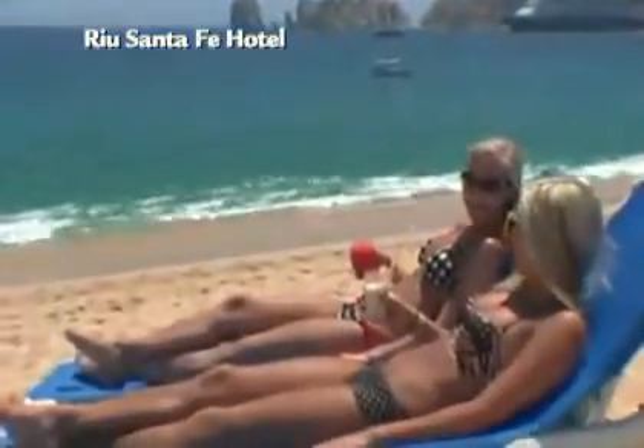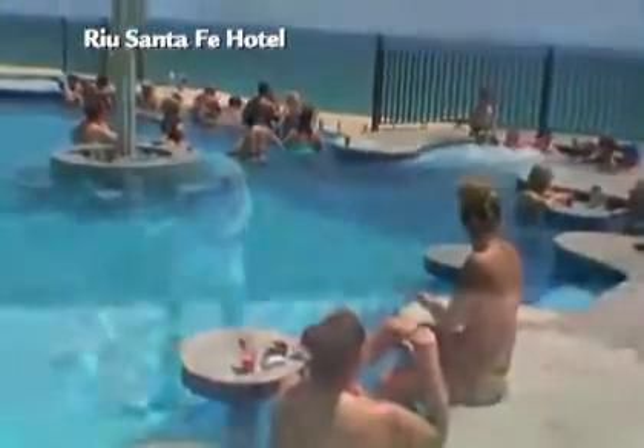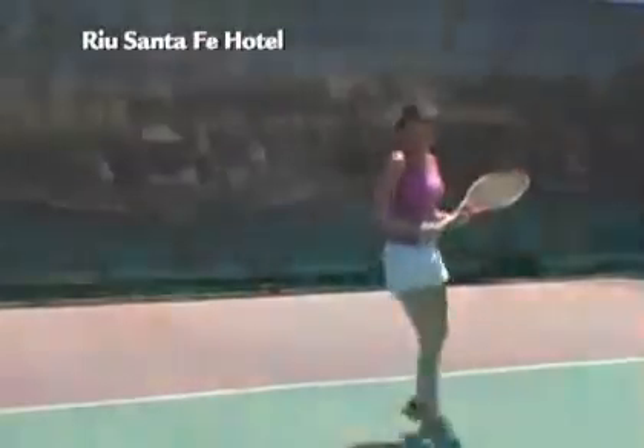You can hang out on the amazing beach, soak up the Cabo rays at their fabulous pools, or take part in fun sports and activities. And of course you can visit their top-notch spa and be pampered beyond your wildest dreams.